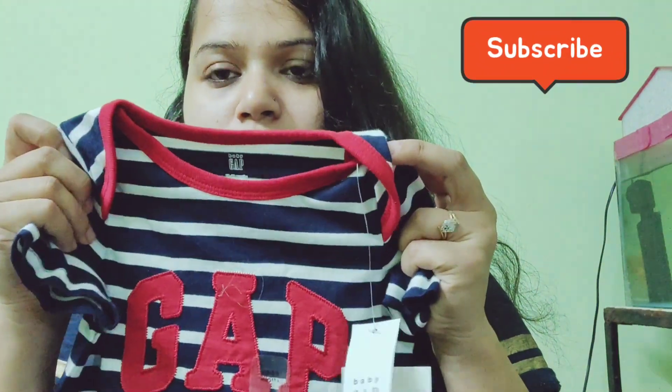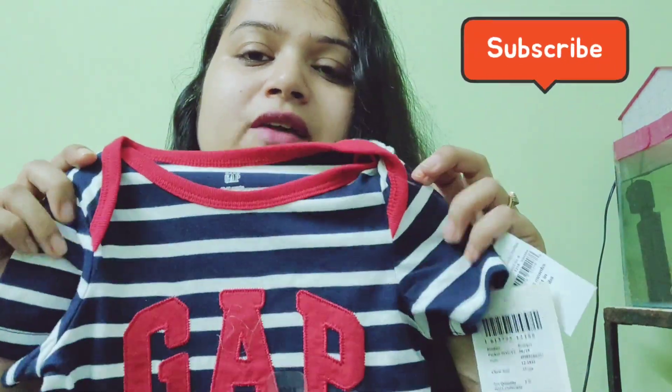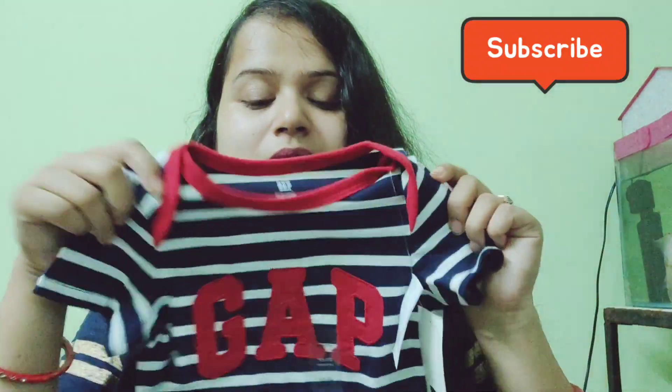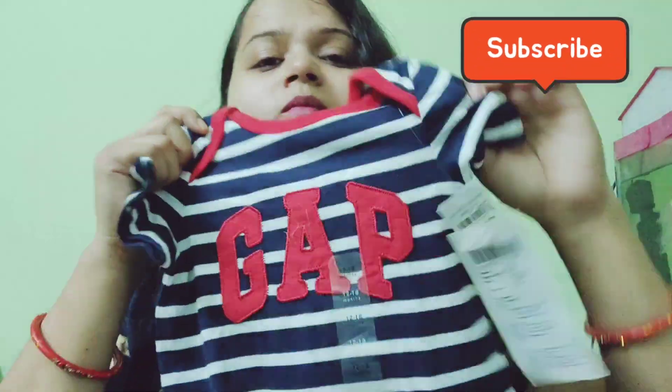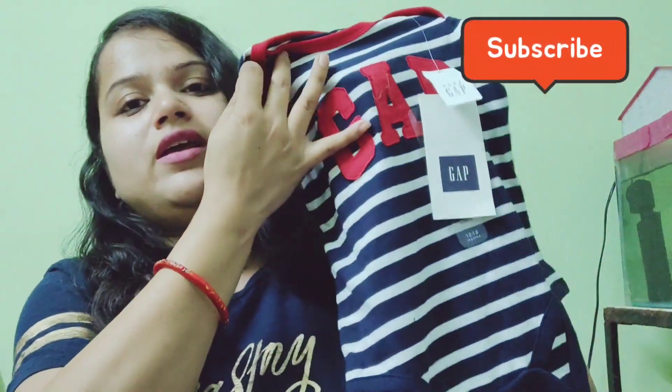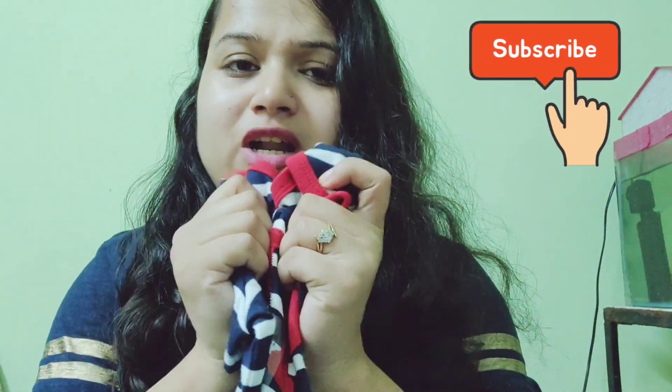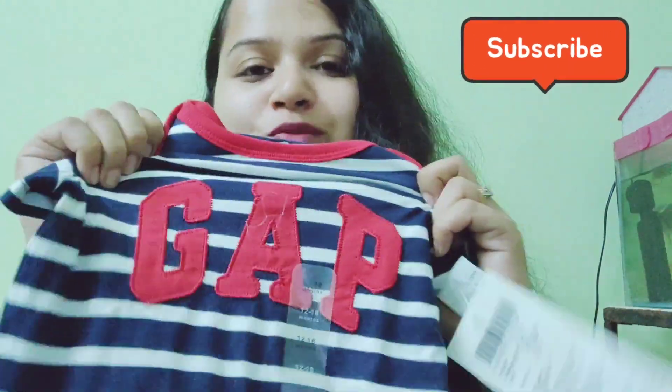I've put the link in the description box. This one is size 12 to 18 months — I got a bigger size because in winter you have to wear a sweater or jacket underneath. So I went with the bigger size. This is from Gap and I really like it; it is very comfortable.